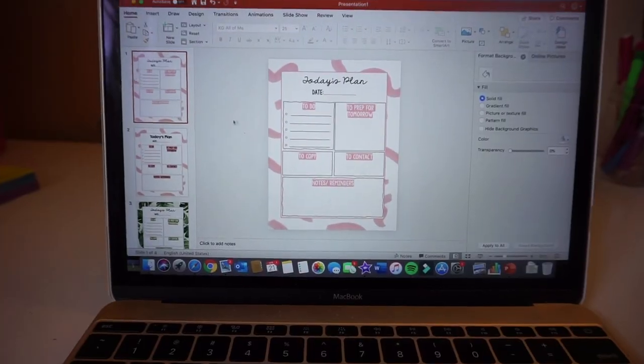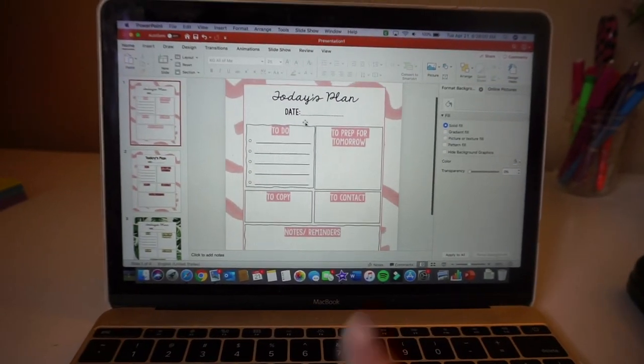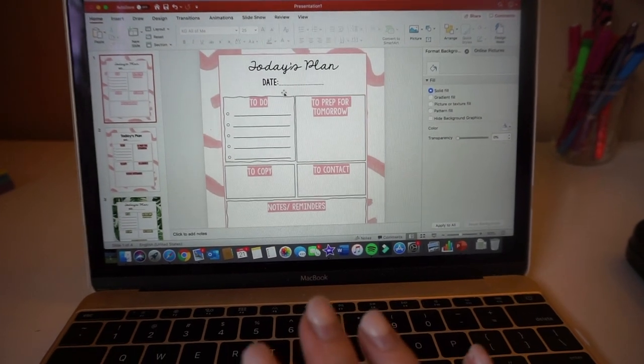I'm going to get started on today's schedule, and since I still have a little bit of time, work on the TPT stuff first. I want to show you what I created yesterday and then I'm posting today. So yesterday I went on to PowerPoint — I'm going to make it a little bigger so you can see — and I created individual day planners, kind of, if you will.